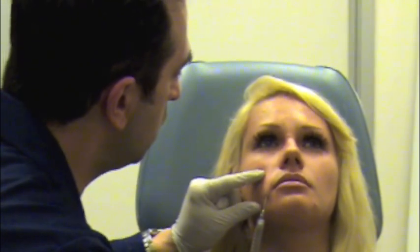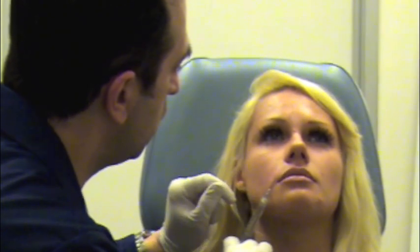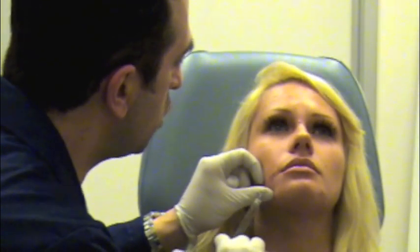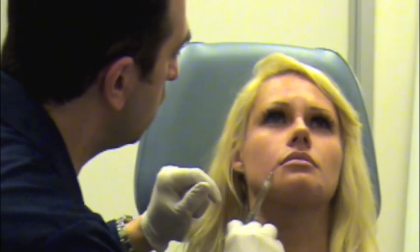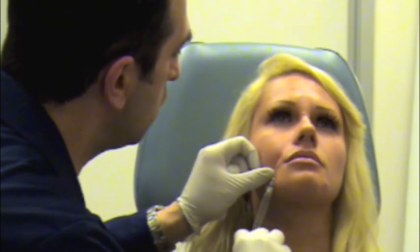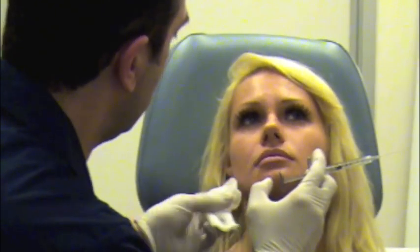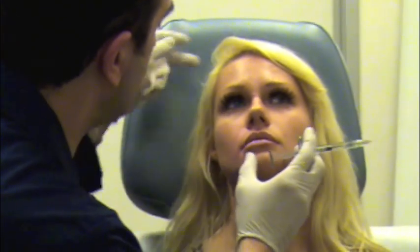Are you okay? Feeling any pain? A little bit. Take a nice deep breath in and out through your nose, don't hold your breath. You're doing a fantastic job. I'm using a threading technique and a little bit of cross-hatching. This way you build an architecture of HA material underneath the skin. I'm making sure that I'm on the right plane. I'm going to run my finger here to make sure the area is nice and smooth — the improvement is very subtle because we're not injecting a lot of material.